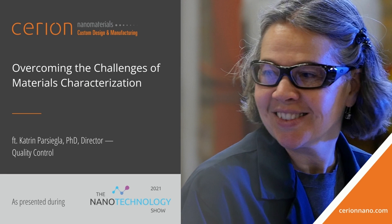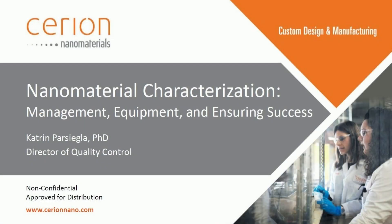Over the last three years, Cerion started to build an analytical lab to fully characterize the materials that we are making. I would like to share with you today my experiences over the last three years on running that lab.